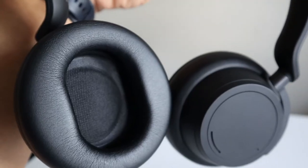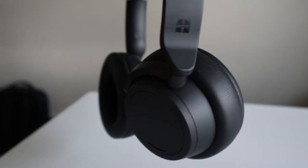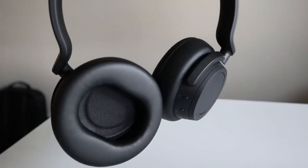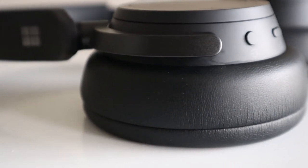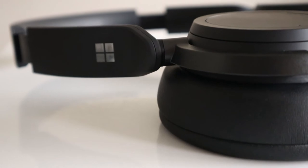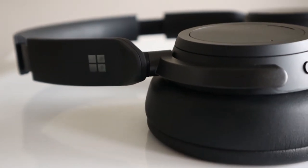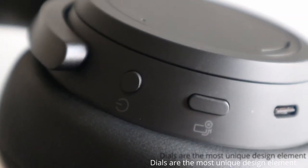Here is my first impression: it has a great build, it feels premium and a bit heavy. The Microsoft Surface team surely knows how to bring uniqueness to the design. Apart from the touch and tap controls, both ear cups have dials to adjust the volume and noise cancellation level. This is the best functionality on this headphone that no other headphone can really talk about.